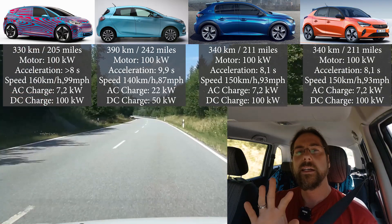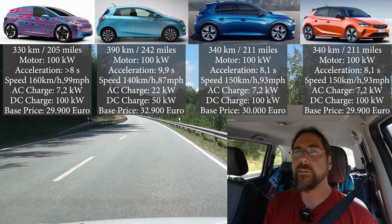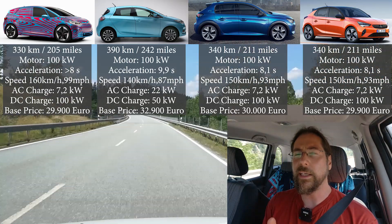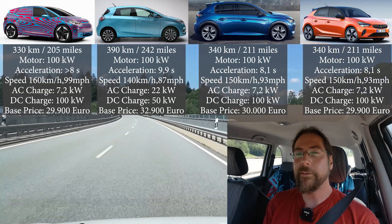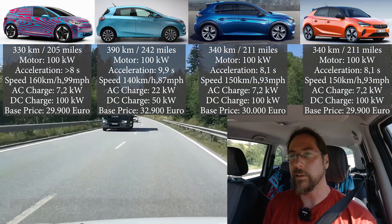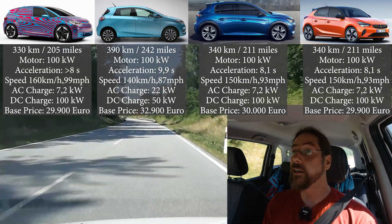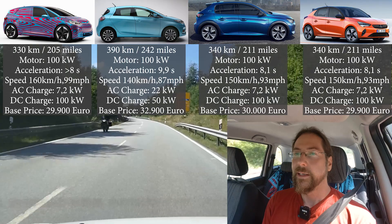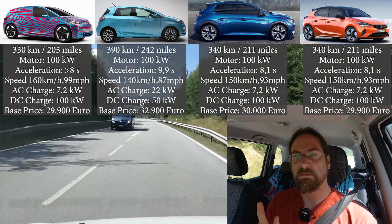Prices are similar. ID.3 will start under 30,000 euros; Opel and Peugeot are around 30,000 euros for the lowest spec. The Renault Zoe is a bit different — when you buy the battery, the lowest spec with the big battery is 32,000 euros. And if you want DC charging, you have to pay 900 euros more, so it's 33,000. So it costs more and delivers less — that's a thinker.